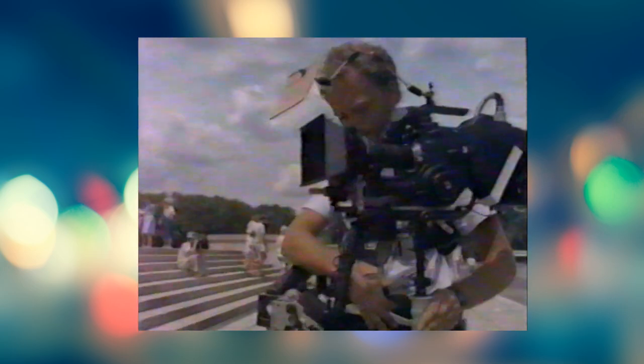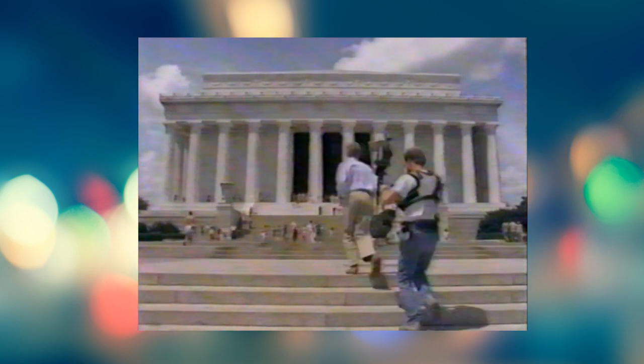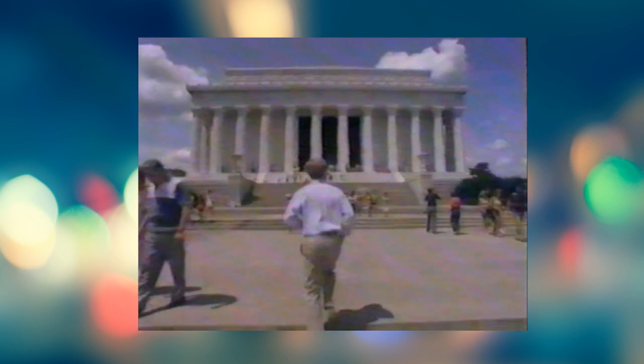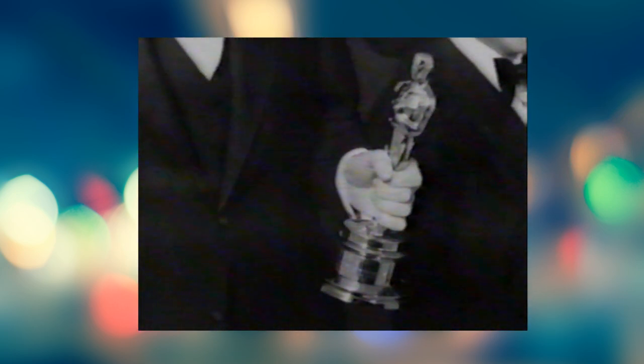Garrett's invention, eventually to be called the Steadicam, allowed the cameraman total mobility through an ingenious combination of mechanics and electronics. A video monitor served as the operator's viewfinder. A body harness absorbed the weight of the system. A flexible arm acted as both a support and shock absorber for the camera. At last, the cameraman could be as mobile as his subjects and create images that seemed to float in midair. In 1978, Garrett Brown received the Academy Award for Technical Achievement.